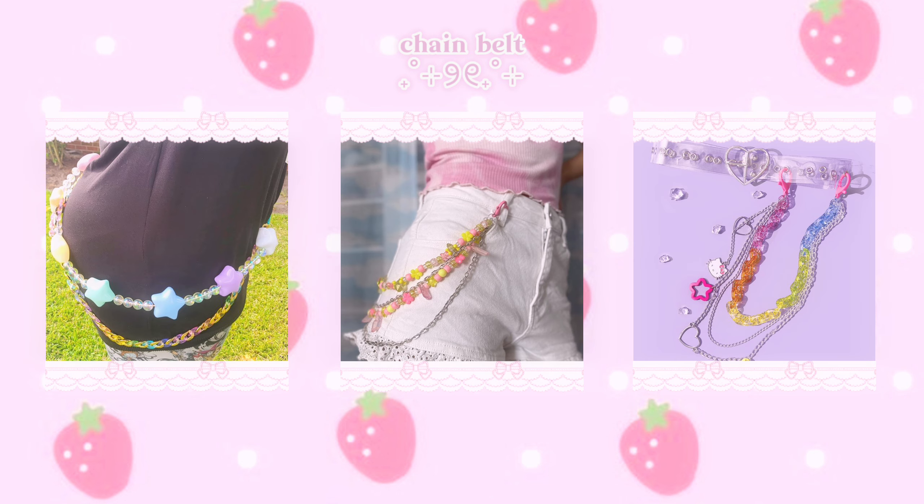Now let's get into kawaii accessories — I would say accessories are the most important part of making a kawaii outfit, because they really help complete the cute look. It's like adding sprinkles and frosting onto a cake. Starting with arm accessories, the most commonly seen ones in kawaii fashion are arm warmers or candy bracelets. Arm warmers are pretty easy to find and not too expensive — Hot Topic and AliExpress both have a ton. Candy bracelets are easy to find on Etsy and Depop, and are also a great DIY option.